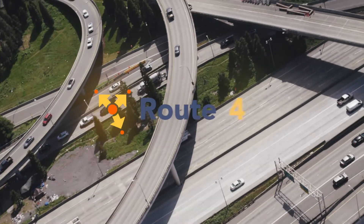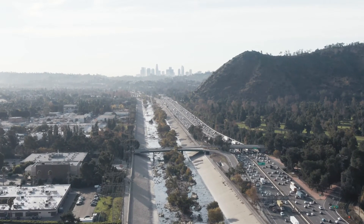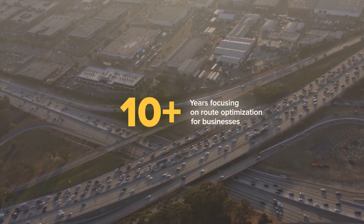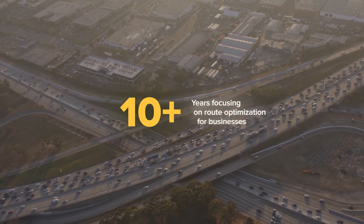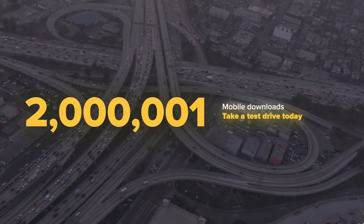Route4Me — it just works out of the box with zero setup. Just log in. Over 10 years focused on route optimization for businesses, and over 2 million mobile app downloads. Take a test drive today.